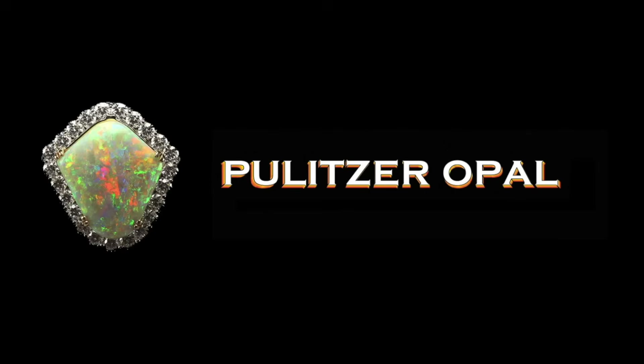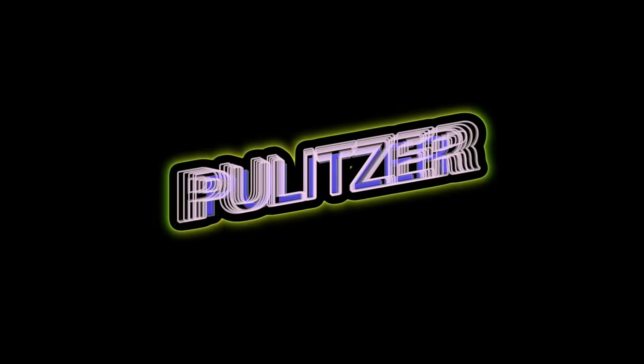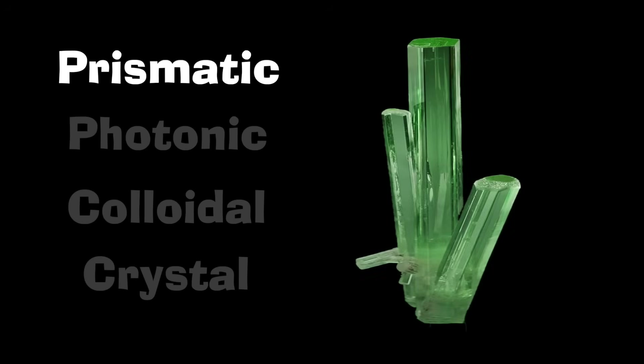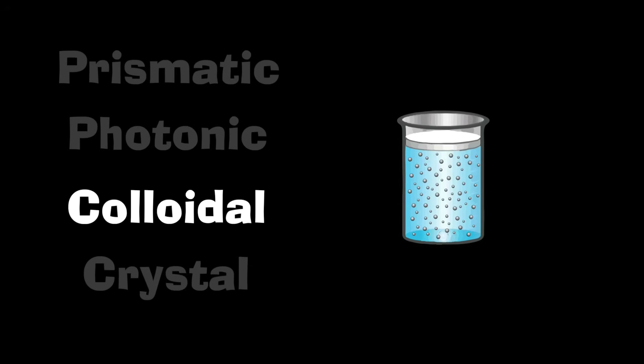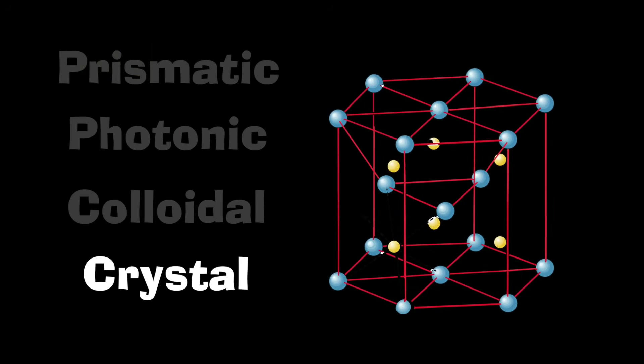So another episode is in the books, and I will see you next time. Leave a comment to enter today's giveaways. Prismatic, photonic, colloidal, crystal — this is not as complex as it sounds. Prismatic means the crystal length is greater than the width, or prism-like. Photonic means having to do with photons — light. Colloidal means gel-like, where particles are suspended within another substance. Crystal is an ordered arrangement of atoms and molecules — in this case, silica spheres.